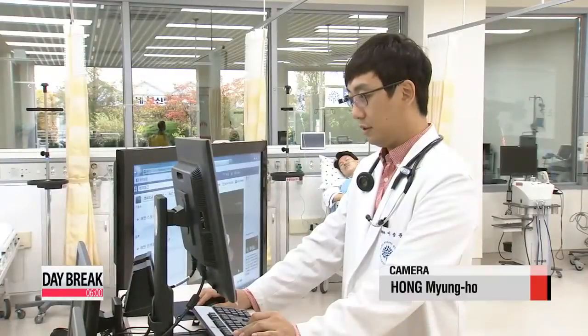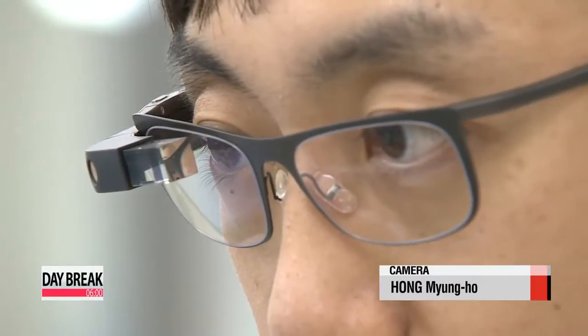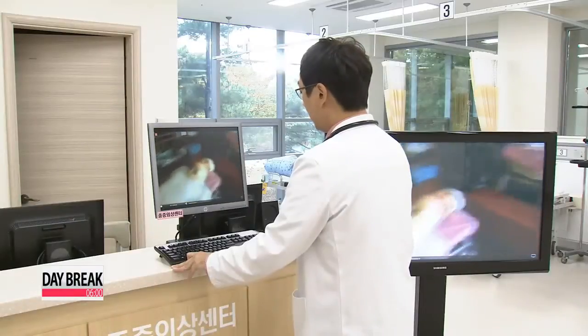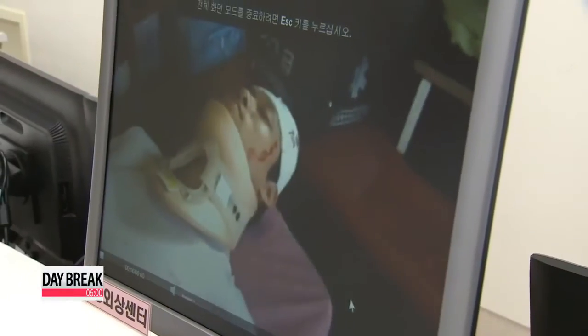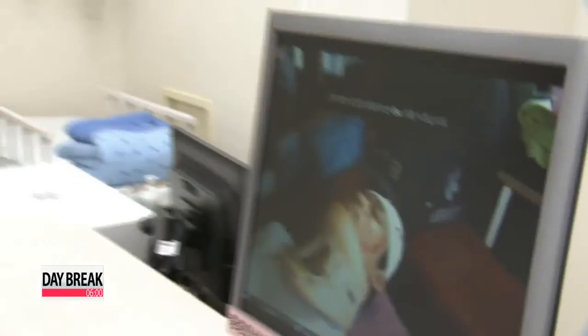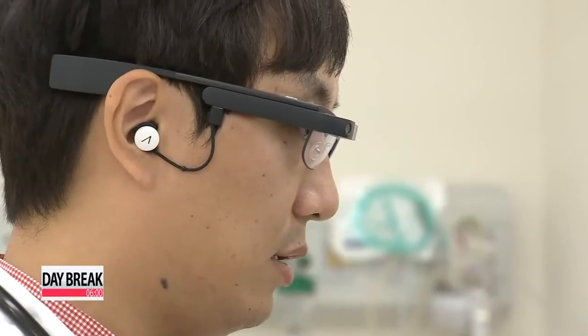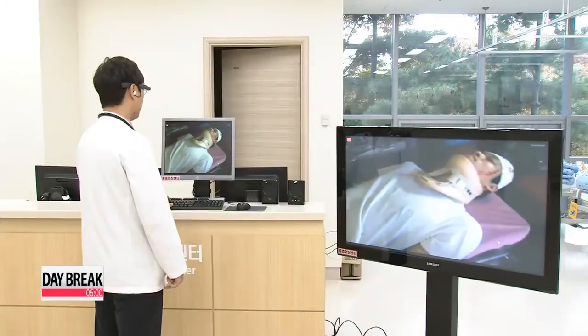It's a scene that could be from a movie but is part of a smart emergency medical service demonstration by Myungji Hospital in Goyang, the first of its kind in Korea. Using state-of-the-art technology — in this case Google Glass, which enables real-time video communication — the service aims to provide the best possible response in the shortest amount of time for patients that could be in critical condition.